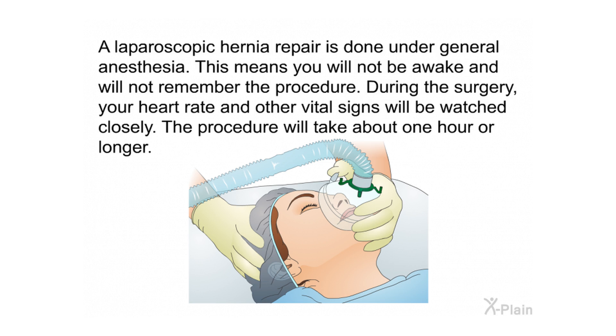Laparoscopic epigastric hernia repair: A laparoscopic hernia repair is done under general anesthesia, meaning you will not be awake and will not remember the procedure. During surgery, your heart rate and other vital signs will be watched closely. The procedure will take about one hour or longer.